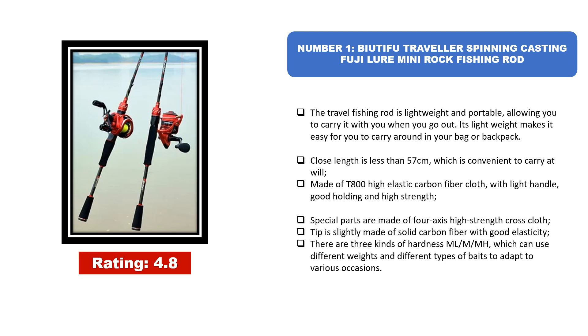The tip is slightly made of solid carbon fiber with good elasticity. There are 3 kinds of hardness — ML, M, and MH — which can use different weights and different types of baits to adapt to various occasions.